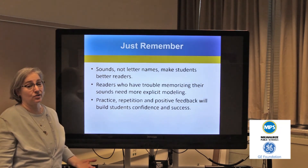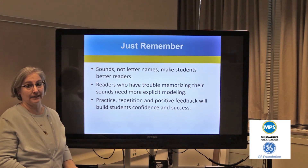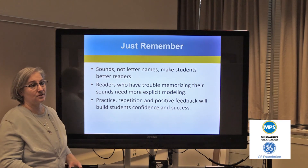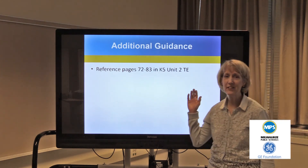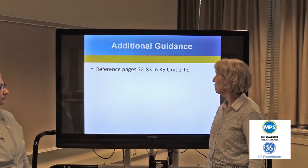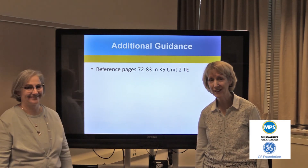Students who are struggling to remember their sounds need lots of explicit modeling. We also need to give our students positive feedback — this helps to support their confidence in learning to read. For additional guidance and the linguistically correct way to pronounce each sound, go back and reference pages 72 to 83 in the K-5 Unit 2 Teacher's Edition. Thank you.